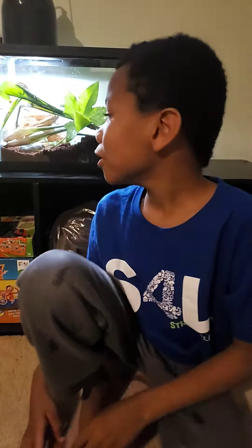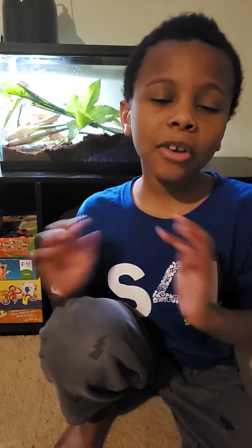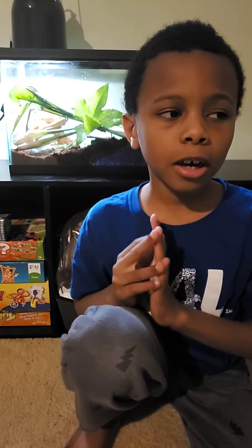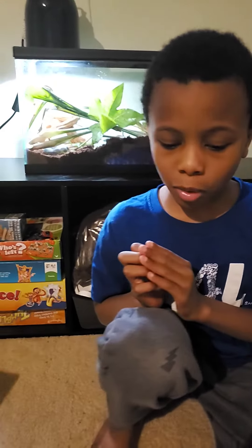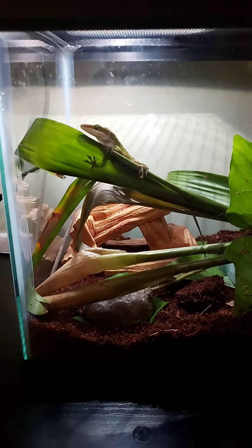Alright, so guys, I have a green pet anole. We found it a couple days ago in my mother's bedroom, and my mother was freaking out, so we caught it.